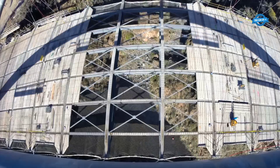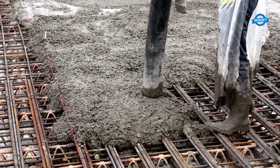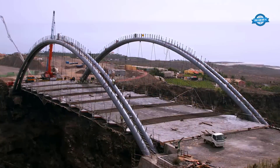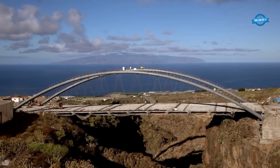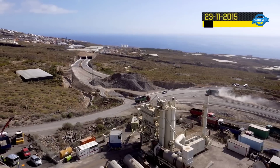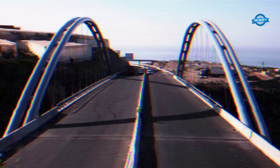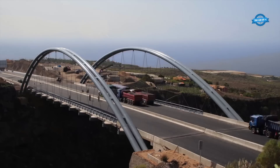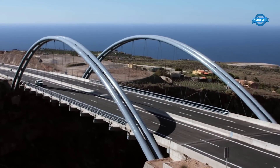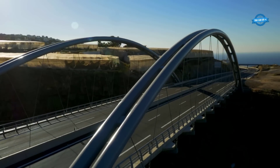Upon completion on December 18, 2015, the Erx Viaduct became an essential part of the 21-kilometer road stretch connecting Atahe to Santiago del Teta. The viaduct's presence significantly reduced travel times for thousands of daily commuters, streamlining transportation and boosting connectivity in the region. As an architectural marvel, the Erx Viaduct stands not only as a symbol of engineering prowess, but also as a testament to the importance of harmonizing infrastructure development with environmental conservation.